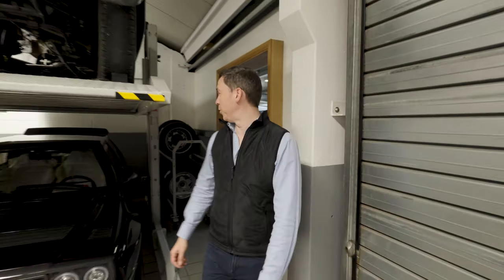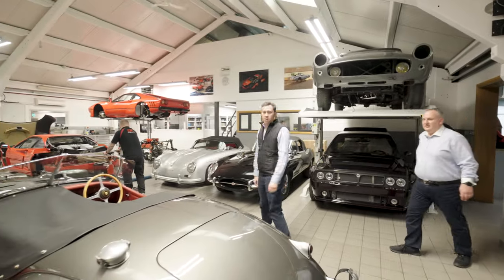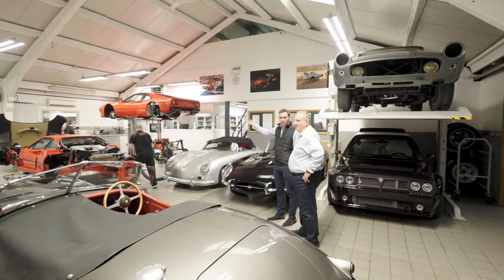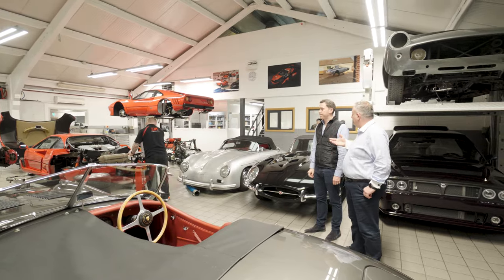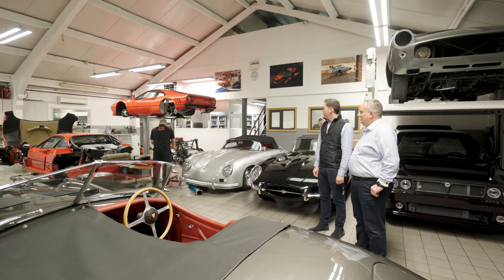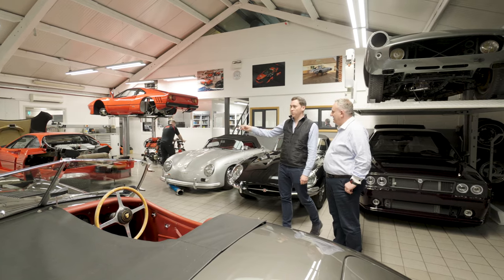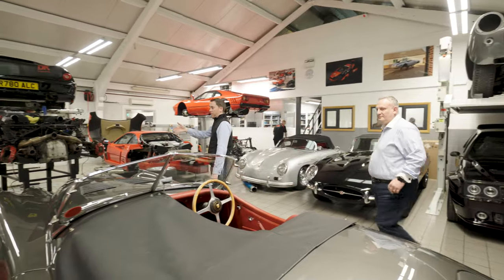The colour looks really handsome — dark blue seems to be the theme today. In the rest of the workshop, we've got a 288 GTO having a full restoration in the corner — they're 40 years old now, so it's worth doing. There are a few F50s and F40s around the place; this F40 we've just done an engine rebuild on.